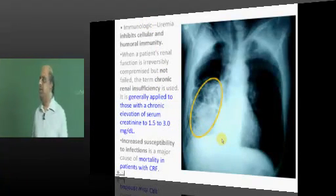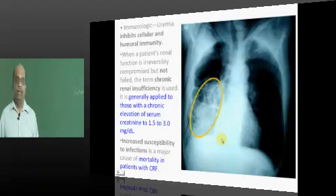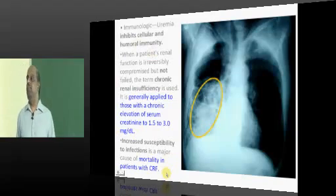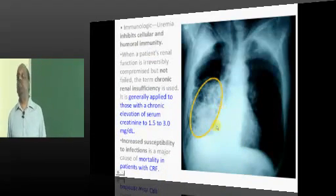Uremia will affect both cellular and humoral immunity. The main reasons CKD patients die: they are highly vulnerable to infections such as pneumonia.